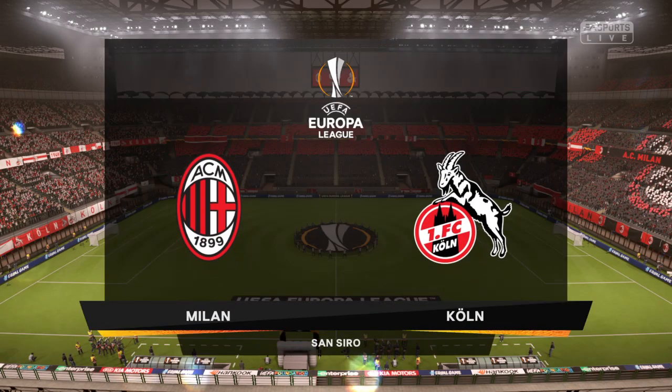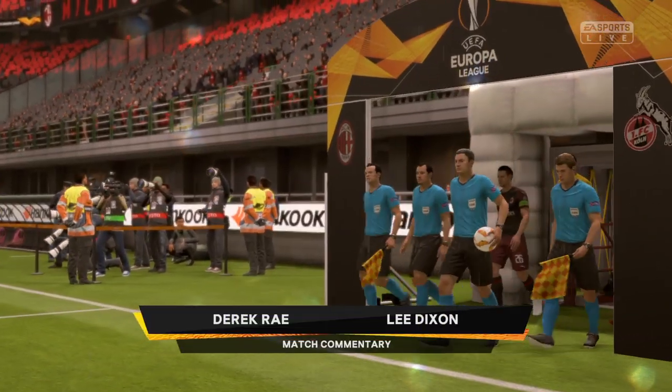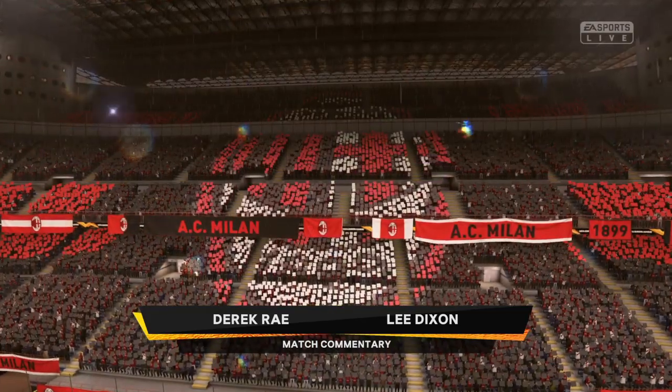Rain in the forecast, rain is what we have, but the players will have to deal with it here at the San Siro. I'm Derek Ray, and with me here on the commentary position is Lee Dixon, and we've got Europa League group stage action coming up for you.